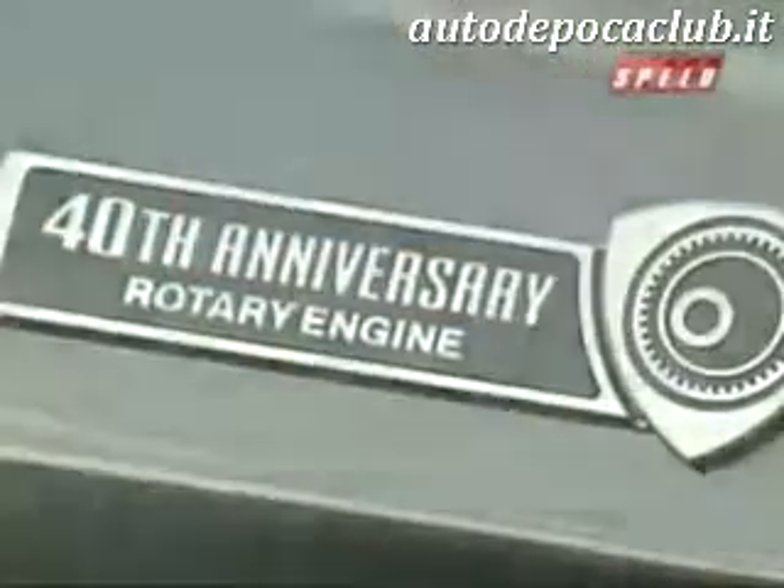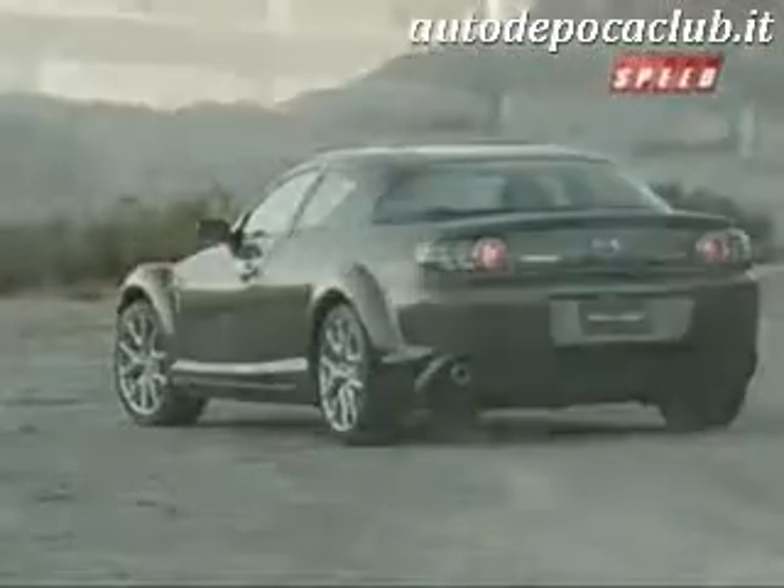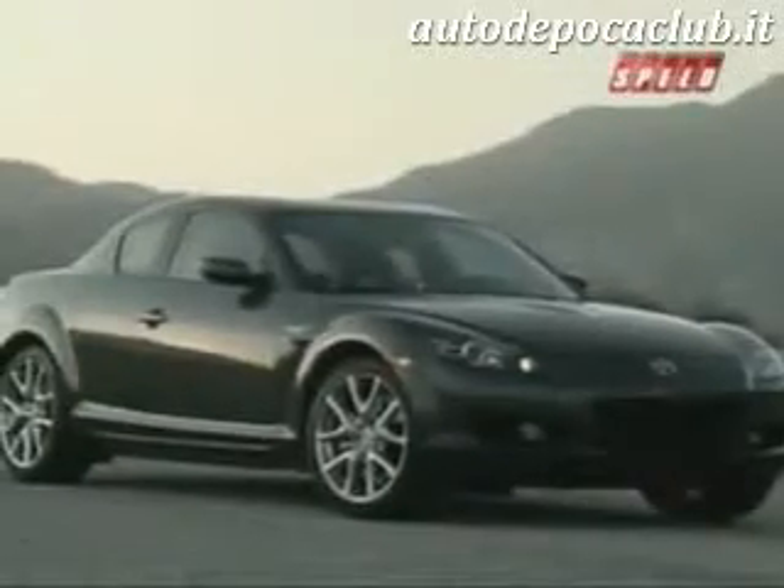To commemorate the 40th anniversary of the rotary engine, Mazda is offering a limited special edition RX-8. Available at dealers now, the four-seat sportster features a metropolitan gray exterior with an upgraded leather interior. Quite a striking vehicle — it has special wheels and a number of special treatments inside and out to separate it from the regular RX-8.